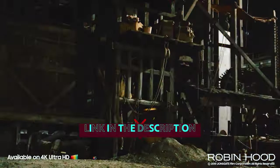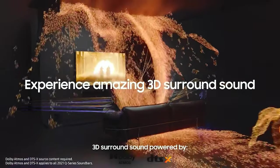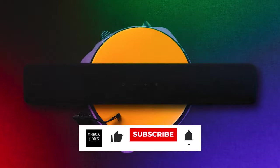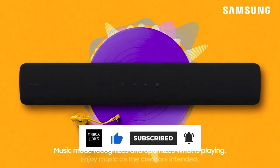As always, you will find all the links to these products in the description below. Thanks for watching this video. If you found this video helpful, then like and share this video. Also, don't forget to subscribe to our channel for more amazing videos like this.